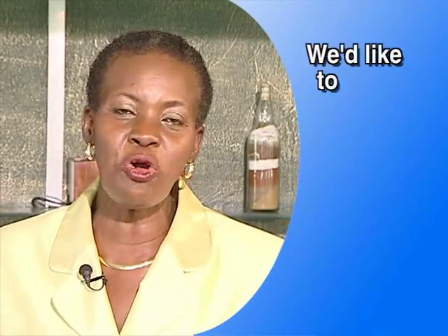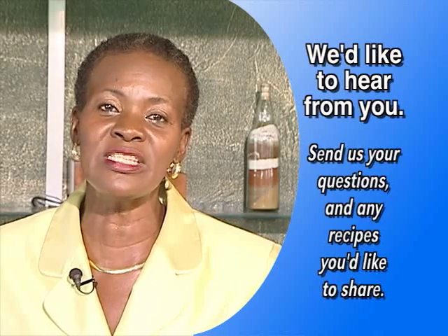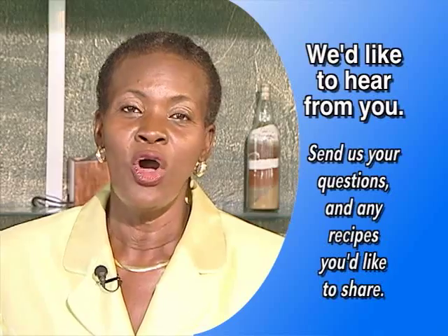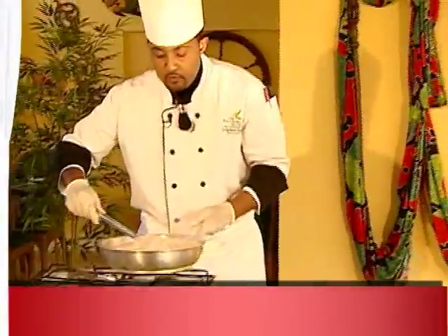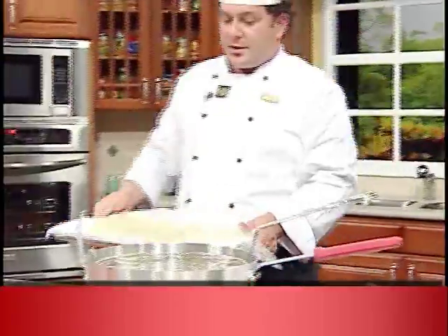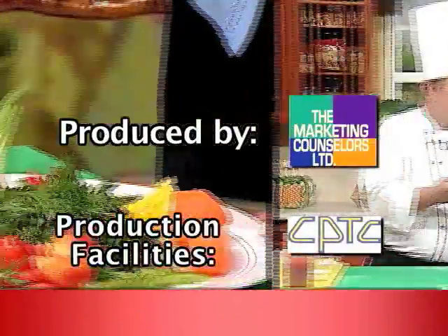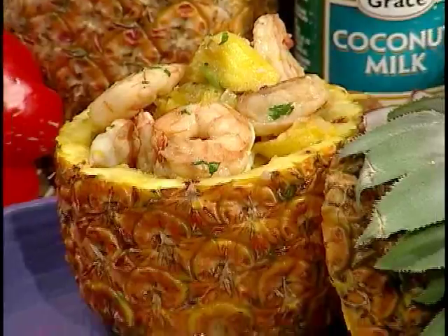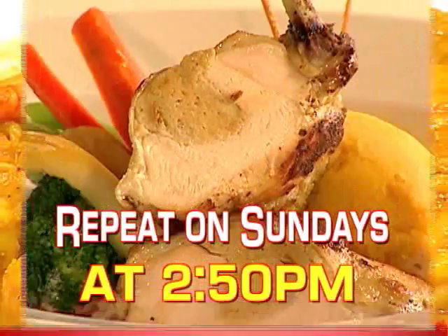Chef, as always, it was a pleasure working with you. I thoroughly enjoyed working with you. And that's the show for today. Please remember that we welcome your comments and questions — you may contact us by phone, by mail, by e-mail. Until next time, walk good. This is Chef Season on Creative Cooking. Join us every Monday morning at 7:35 as we showcase the talents of our favorite chefs on Smile Jamaica It's Morning Time. Chef Season continues next Monday on Creative Cooking at 7:35 on TBJ, with a repeat at 2:50 p.m. every Sunday afternoon. Don't miss it. See you later.